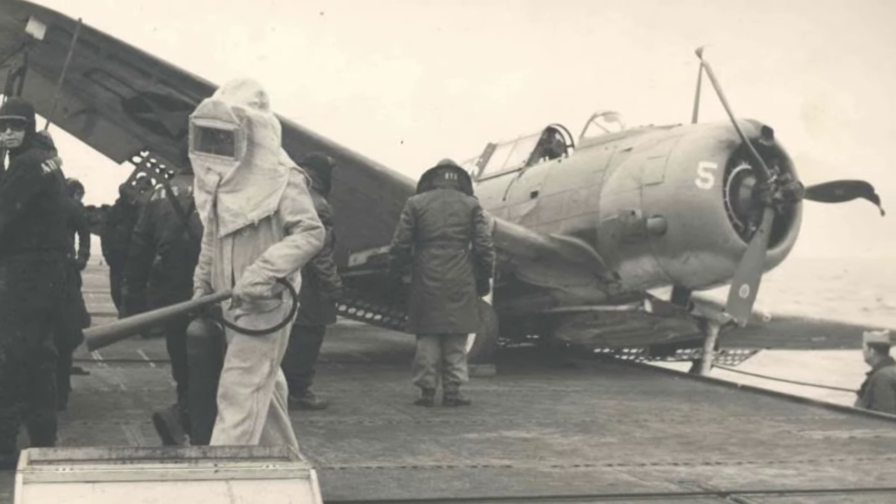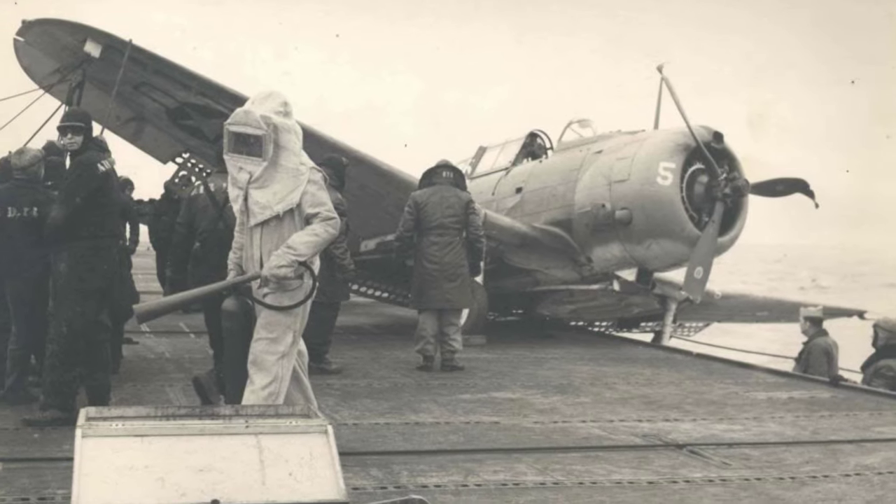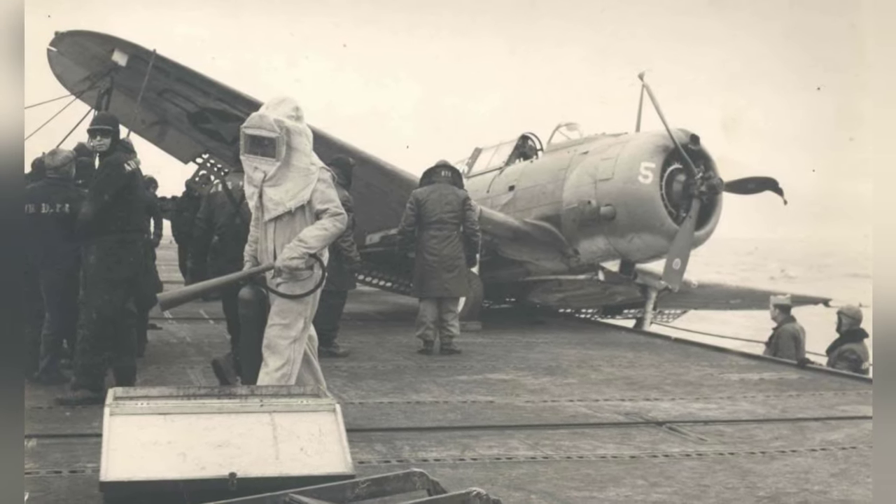A photo of an SBD Dauntless on the training aircraft carrier USS Sable in Lake Michigan, USA, in 1944.